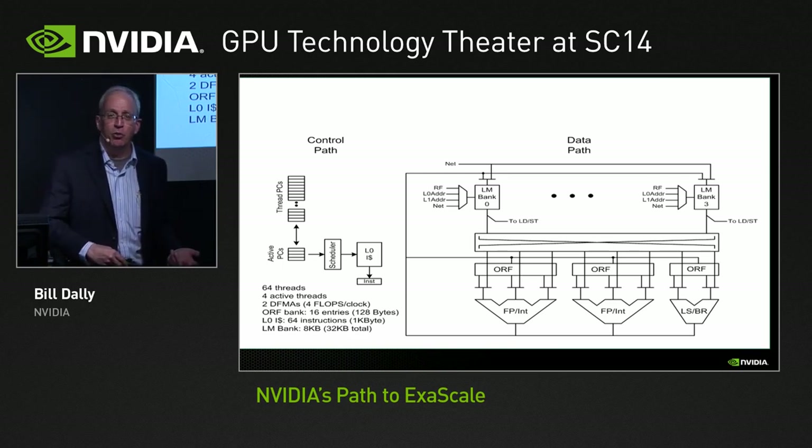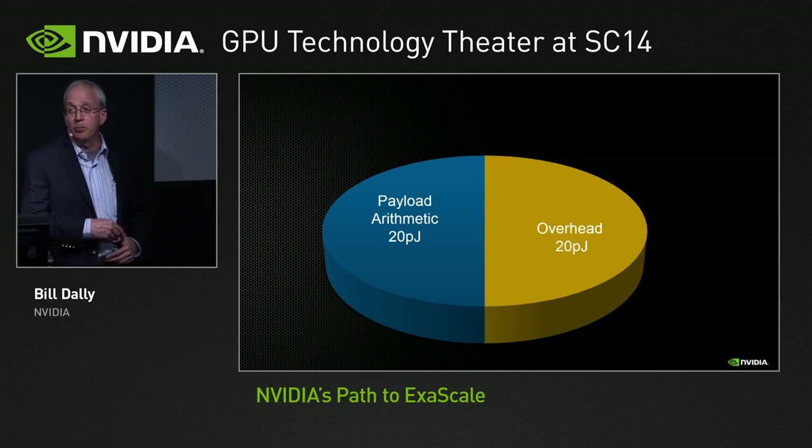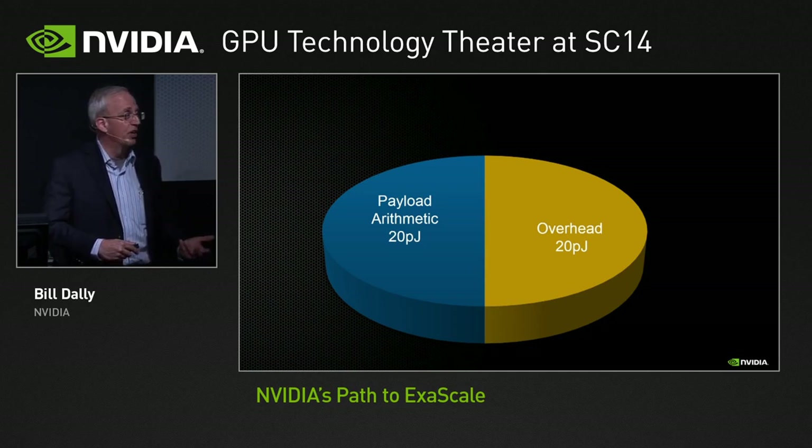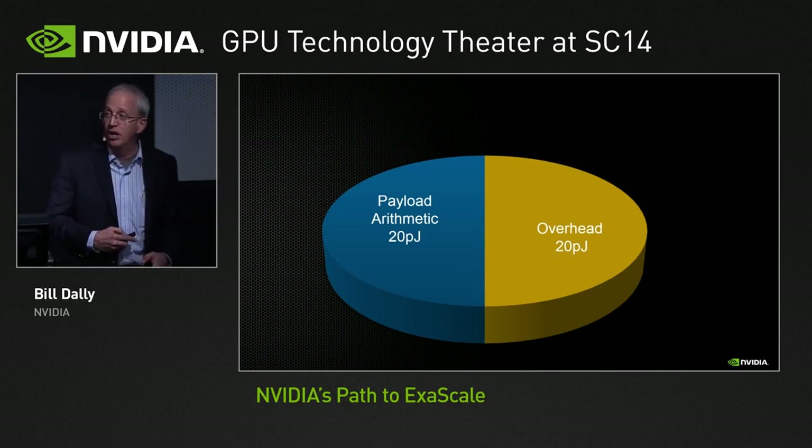How do we get around the problem of dealing with long-latency memory operations inexpensively when CPUs spend 980 picojoules per instruction to do it? The reason is that we assume you have lots of threads — this is what we refer to as a throughput-optimized core. Whenever you have a long-latency memory operation, we simply run another thread, which is a very simple and inexpensive way to hide latency when you have a lot of parallelism. On our latest generation of GPUs, we are basically at parity: half of our energy goes into payload arithmetic, half into overhead. You still want heterogeneous computing systems with a few expensive latency-optimized cores for when you need to run one thread very quickly. The rest of the time, you'd rather burn 40 picojoules per instruction doing lots of work in parallel.